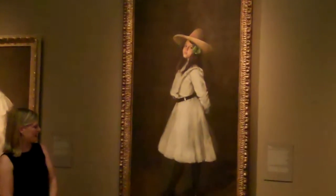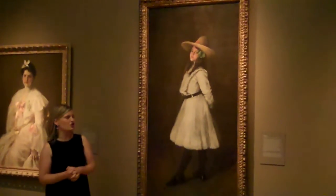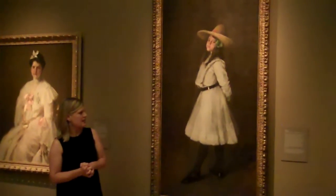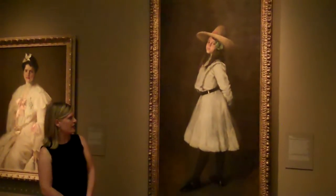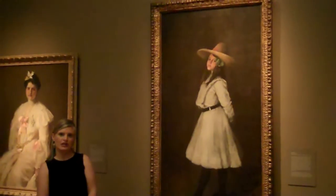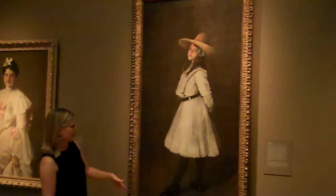Dorothy is a phenomenal piece. When I was working on the exhibition, I used to say that Dorothy was the one that would keep me awake at night, wondering if they would lend to the exhibition. She comes to us from the Indianapolis Museum of Art and is a key highlight of their collection. They have quite a few paintings by Chase, but this is always the one that's on permanent view because it's absolutely spectacular.